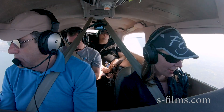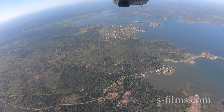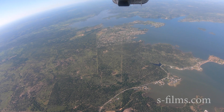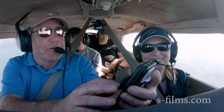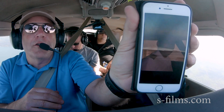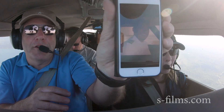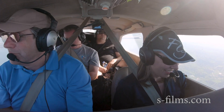Ever since then I have kept a picture of Steve's MySpace profile picture on my phone — it's always been one of the first pictures. He definitely looks like a pilot. He is so pilot.